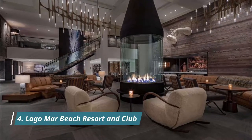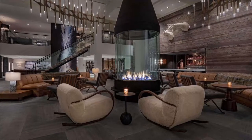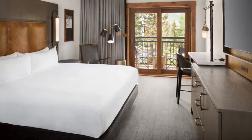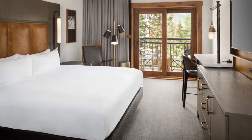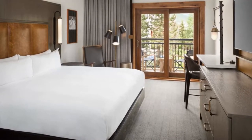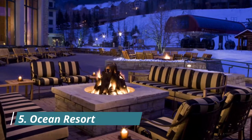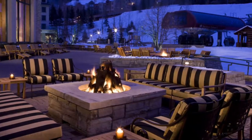Number four: Lago Mar Beach Resort and Club. Lago Mar sits close to where the Stranahan River meets the Atlantic at the barrier island's southern tip, virtually surrounded by a knot of canals. This expansive family-owned property is a venerable Fort Lauderdale landmark with a clutch of accolades and awards.